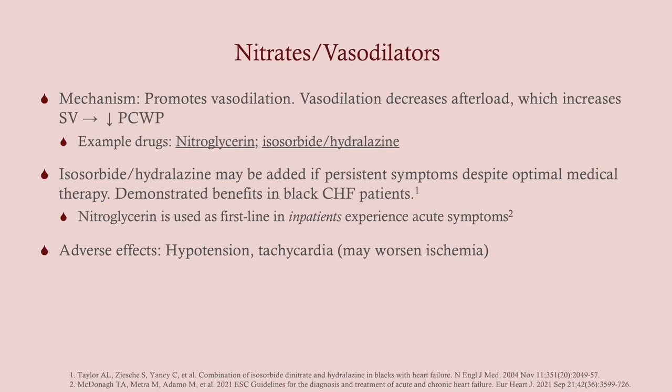Nitrates and vasodilators are not usually given in most CHF patients unless they've had optimal medical therapy and still aren't responding. They do reduce afterload, which is beneficial. Nitroglycerin is usually given in an inpatient setting. Isosorbide and hydralazine combined are typically given in the outpatient setting, similar to how we treat angina. There is a demonstrated benefit in black CHF patients, so this may be part of primary management in those patients. Adverse effects are hypotension and tachycardia, which could worsen ischemia — remember, many patients with systolic CHF have a history of MI.